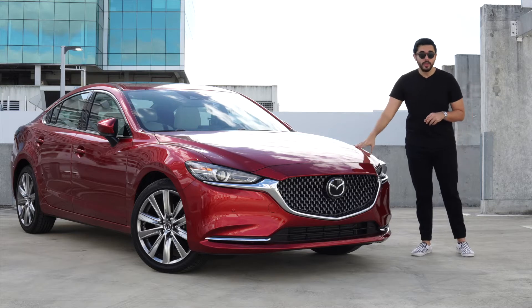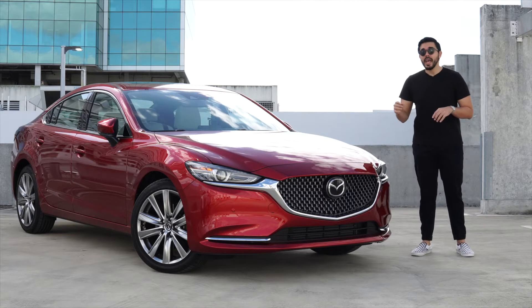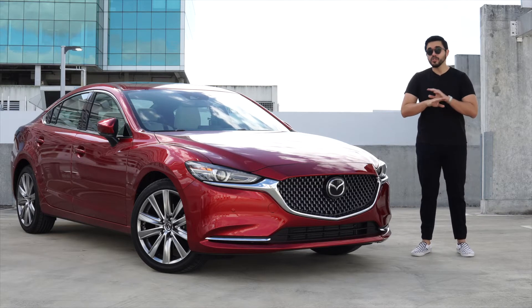Today we're going to be looking at this 2021 model and all the updates that it brings, and we're going to take it out on the road.